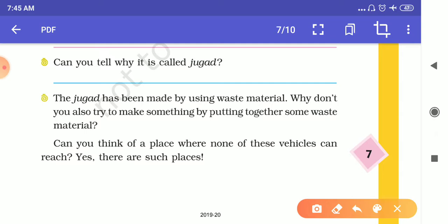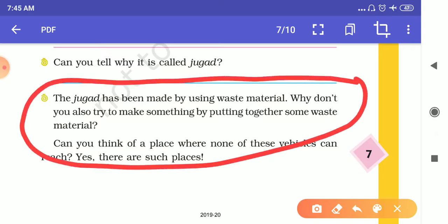The next question is: the Jugaad has been made by using waste material. Why don't you also try to make something by putting together some waste material? There are a lot of things you can build using plastic bottles, empty cans, and other waste materials. When school opens and we gather again, we will try to discuss some things that we can make by using waste materials.